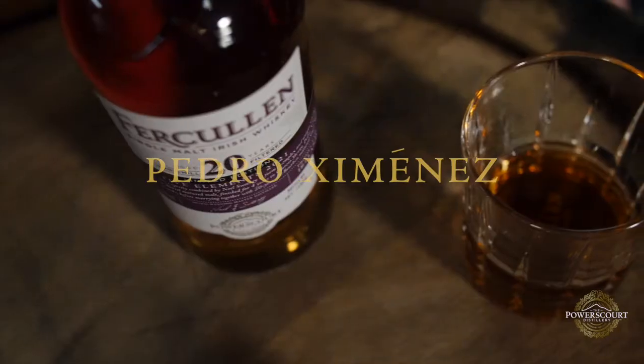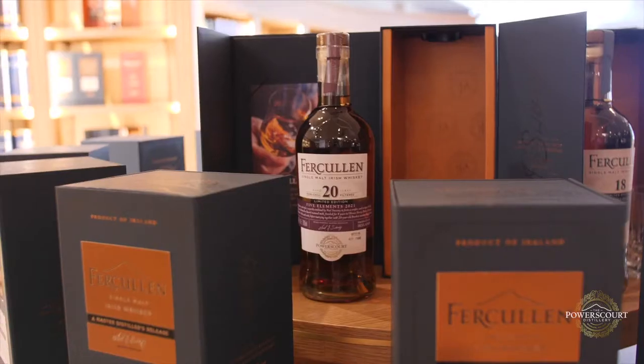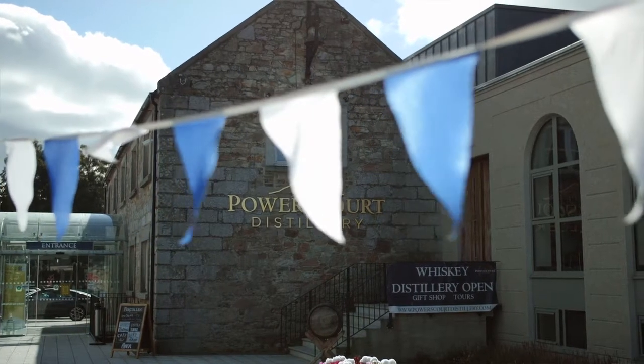I think Pedro Ximénez has more higher notes on taste. Grape skins and a little bit less heavy. You're looking at fruitiness, grapefruits and stuff like that. But sherry through and through.